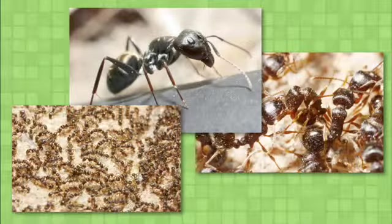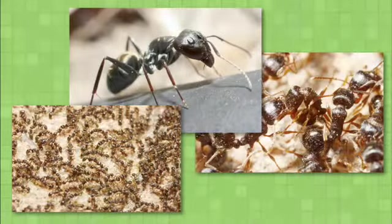They're not dangerous, but if they get inside your house, they might use your food as a bathroom. Kind of makes you want to stomp on an anthill.